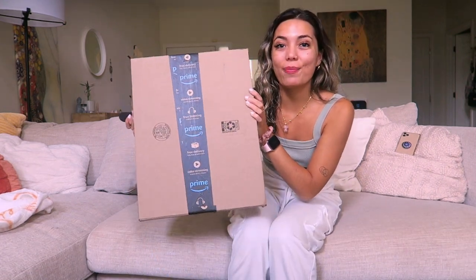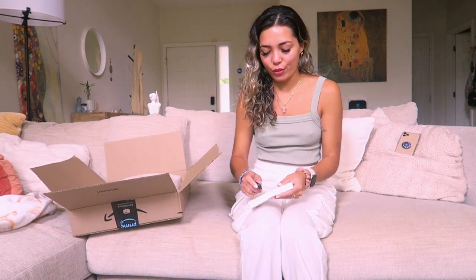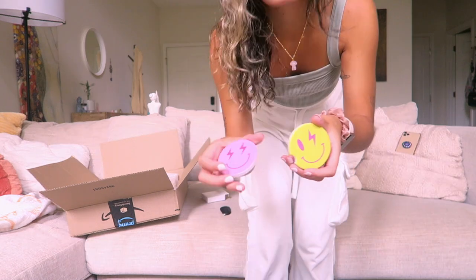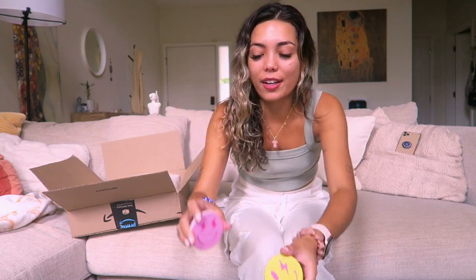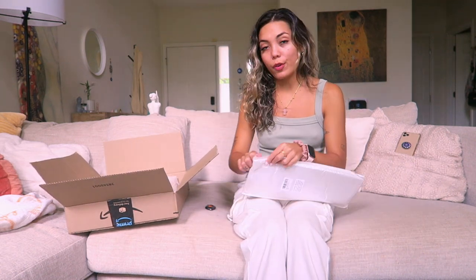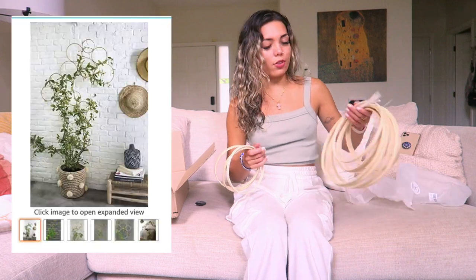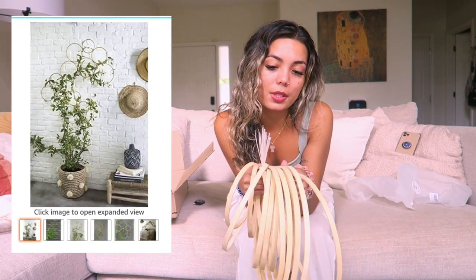I got an Amazon package — perfect timing for this video! The first item is little coasters for my car cup holders — it came in a pack of four, two pink and two yellow. The next two items are for plants: a metal moon phase trellis that came in a pack of two, and another plant trellis made of wooden rings and zip ties.